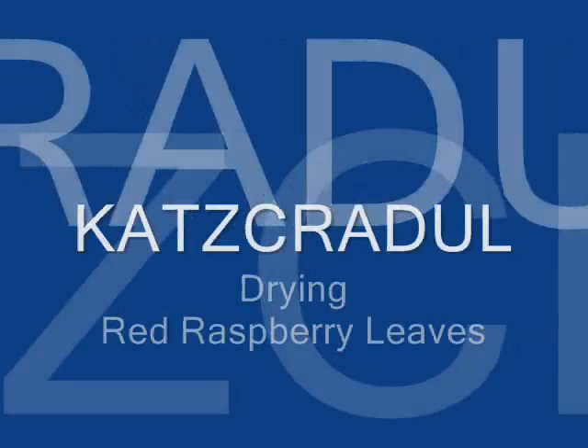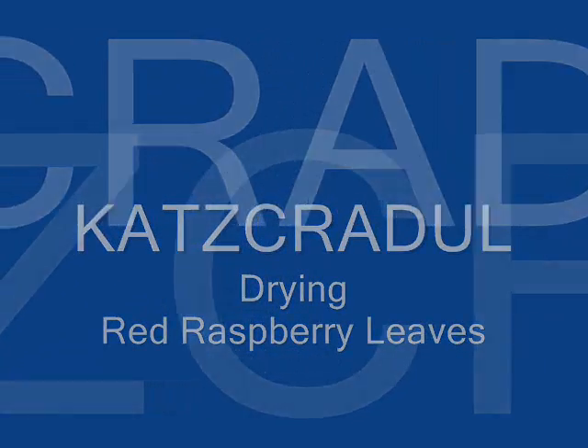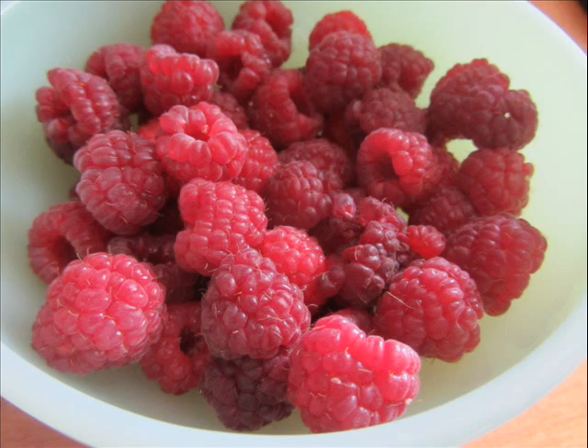Hi, Cat's Cradle here. If you've watched my channel for very long, you know how very fond I am of my raspberry plants. Unfortunately, last week I picked the last little bit — I got a couple of little bowls off of them.